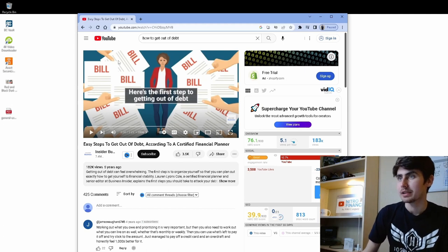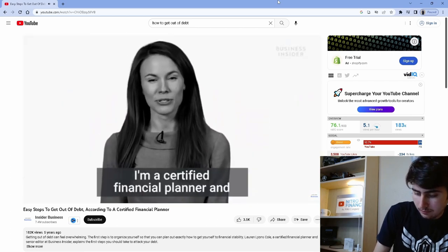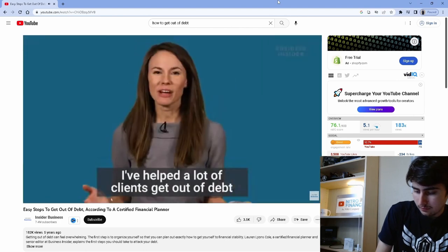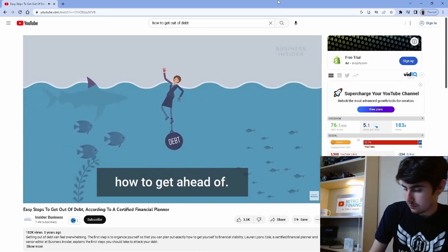The video we're watching today is from Business Insider and it seemed pretty good so let's get started. My name is Lauren Lyons Cole, I'm a certified financial planner and a senior editor at Business Insider. I've helped a lot of clients get out of debt and it's actually a lot easier than it seems when you're staring at a pile of credit card debt or student loans.